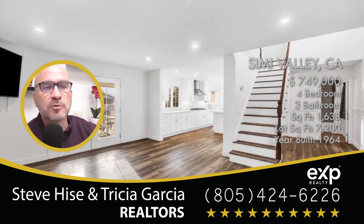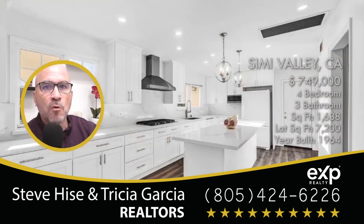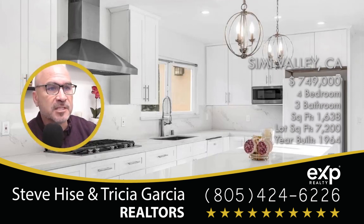This home has four bedrooms with three bathrooms, and many, many upgrades — new flooring, new kitchen, new bathrooms, new almost everything. The home has 1,638 square feet of living space.